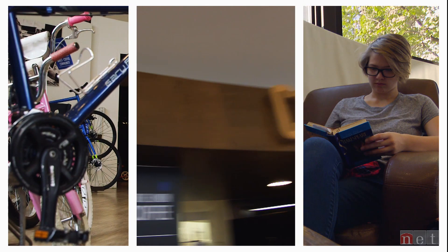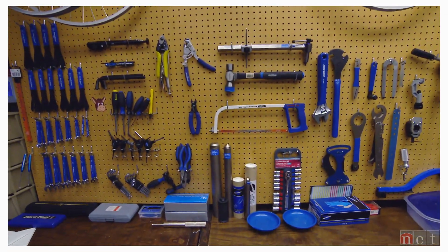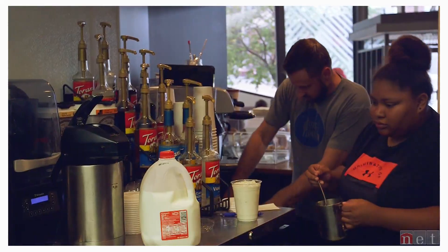The name, Bike Union & Coffee, says pretty much everything about the business side of things: fixing and selling bikes, making and selling drinks.